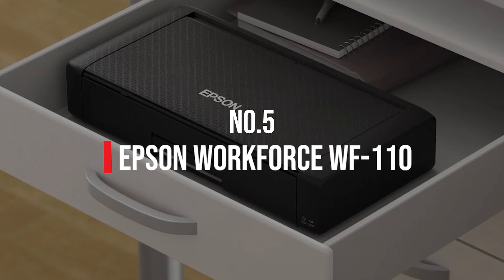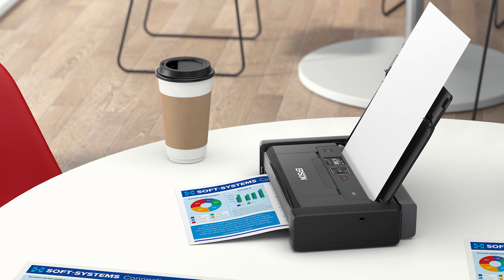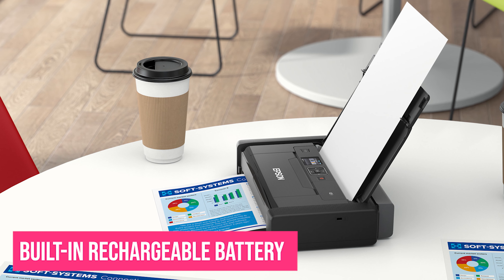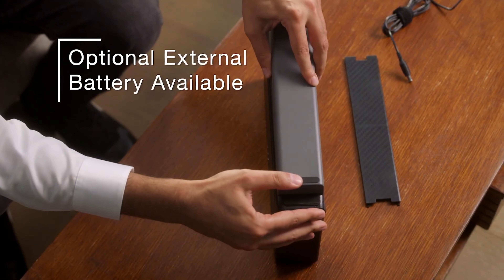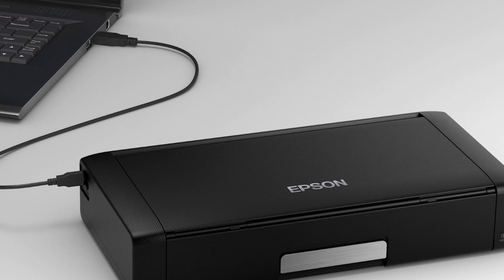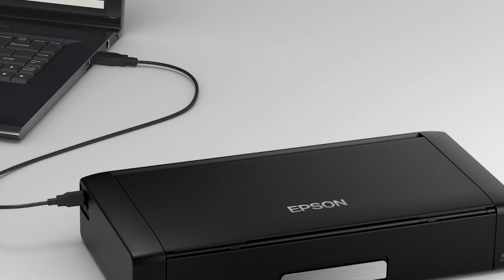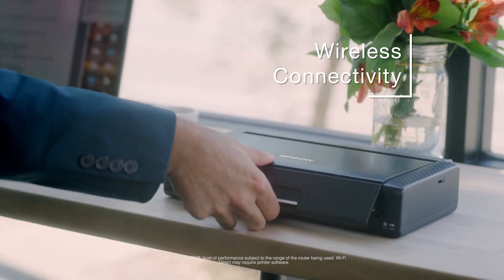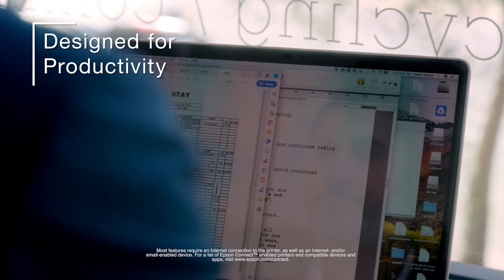Number 5: Epson Workforce WF110. The Epson Workforce WF110 is a portable printer in the truest possible sense of the word, as it weighs just 4.6 pounds and comes with a built-in rechargeable battery. If the built-in battery isn't enough for you, there's also the option of purchasing an external battery for extra time without having to plug the printer in. Charging can be done via either USB or an AC adapter, and there is an option for simply using the printer while it's plugged in. USB, 5G Wi-Fi, and Wi-Fi Direct are the primary connection methods, and it can print sizes up to 8.5 by 11 inches and 4 by 6 inches borderless.